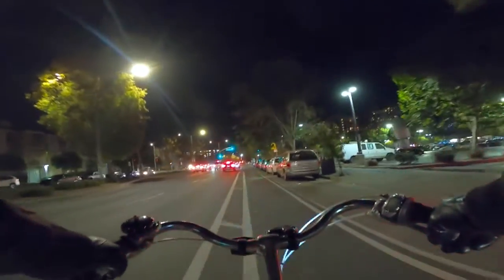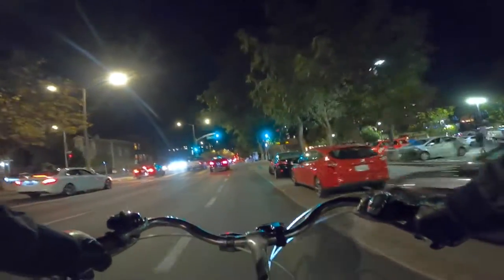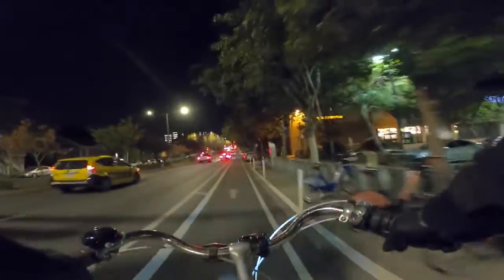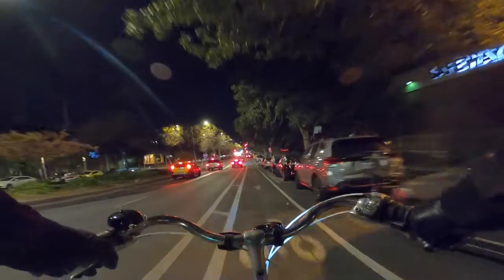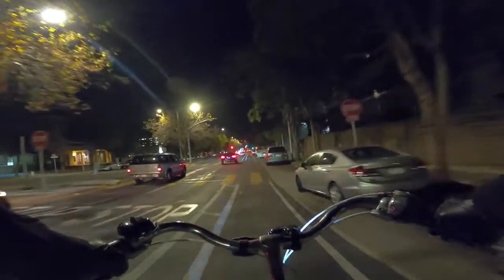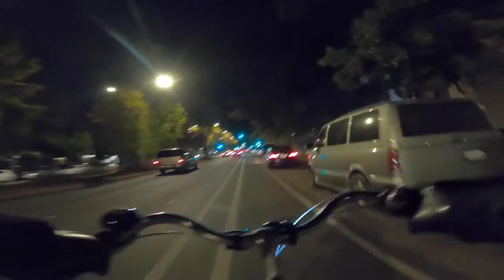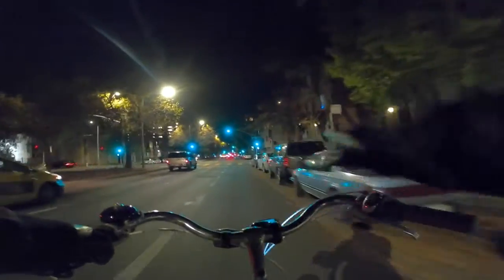I turned my front light on blinking mode just when I want to make sure I'm getting the driver's attention. I find that front lights can be pretty obnoxious to people, so I don't always have it on — it can be especially obnoxious to other cyclists if you're on a two-way path. I like to tell people make sure that your light is pointing down and not in people's eyes.